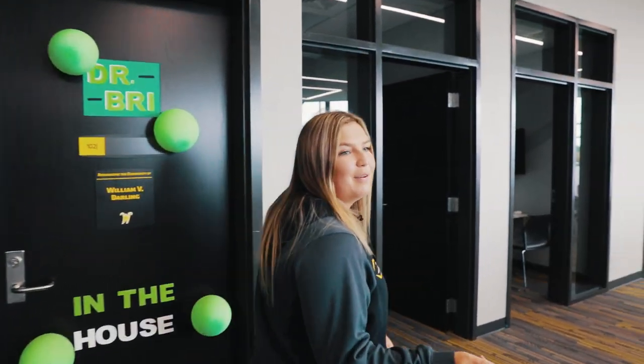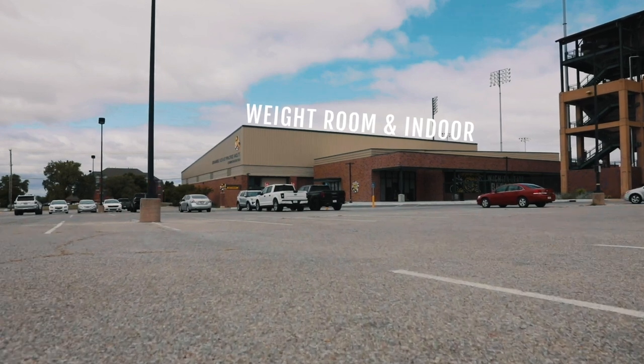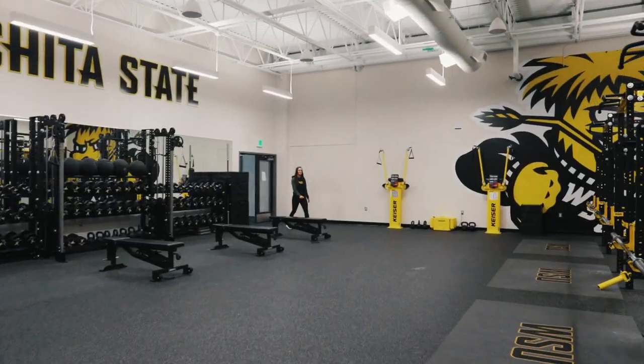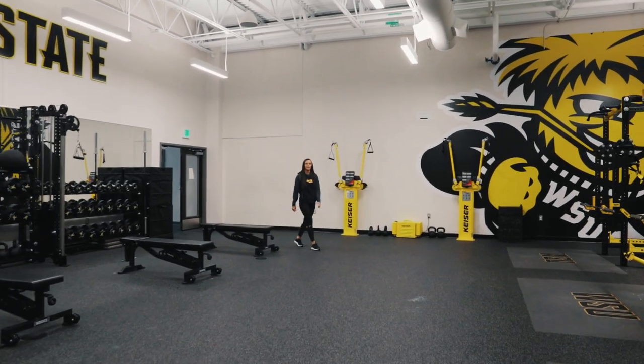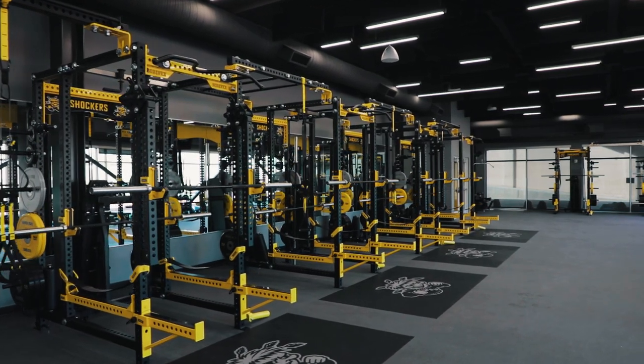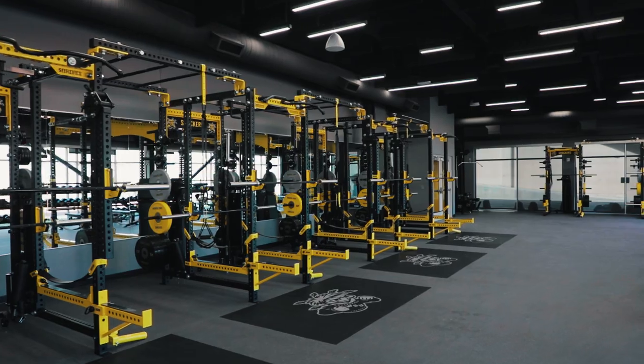I'm going to show you the new weight room that we've been working out in this fall. I'm Syd Nichols, and this is our new weight room. We recently just added another new weight room over by the track where we've been working out. The location of this weight room is perfect for us because it's in between the softball field and our indoor facility, so it's super convenient to do our workouts here.